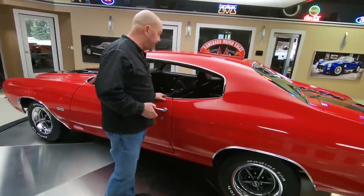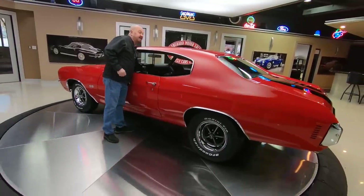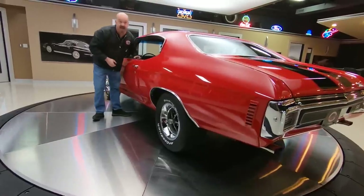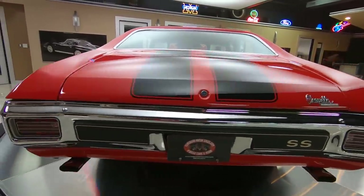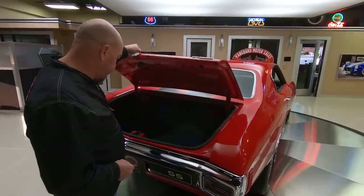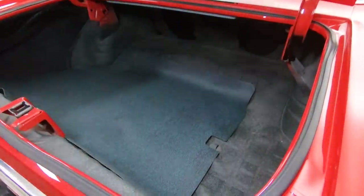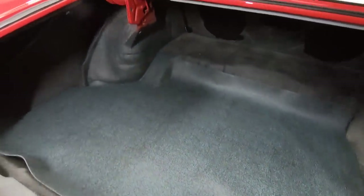Let's flip this baby around and see what she looks like. When I look down this quarter panel, straight as an arrow. The chrome on that rear bumper is looking great — love the stripes on these cars. Let's get in the trunk. Look at that, looks like a brand new car in there. Absolutely beautiful. She is gorgeous.